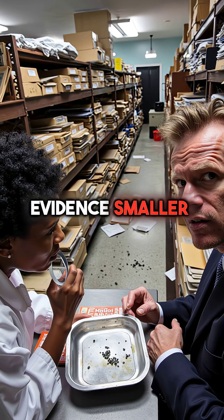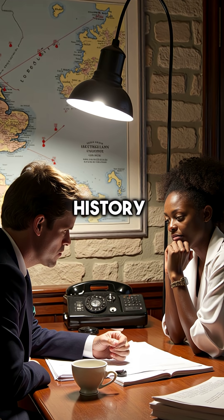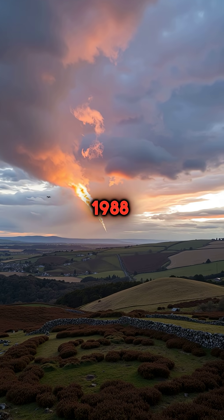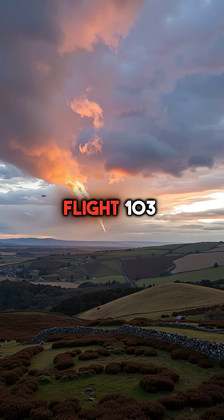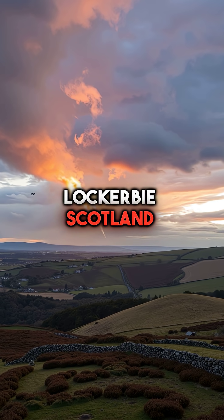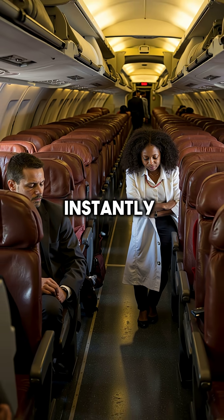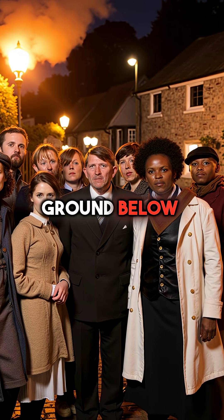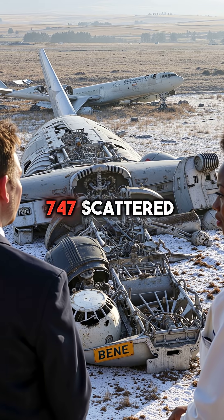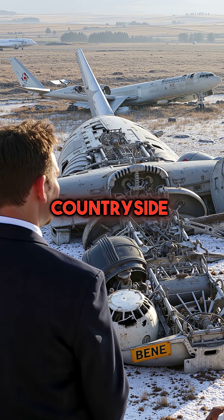Did you know a piece of evidence smaller than your fingernail solved the deadliest terrorist attack in British history? December 21, 1988. Pan Am Flight 103 exploded at 31,000 feet over Lockerbie, Scotland. All 259 passengers died instantly. 11 more were killed on the ground below. The Boeing 747 scattered across 845 square miles of Scottish countryside.